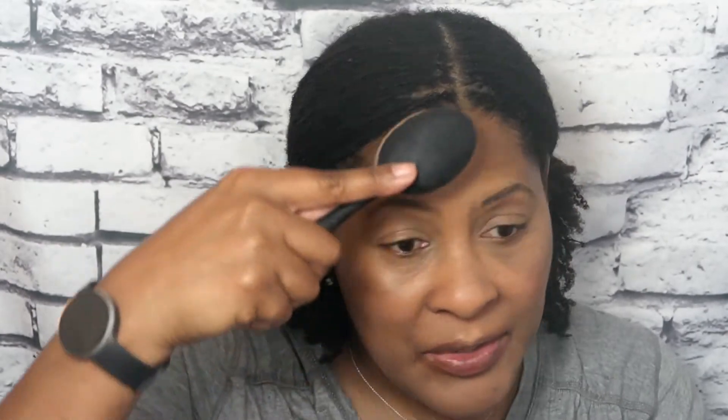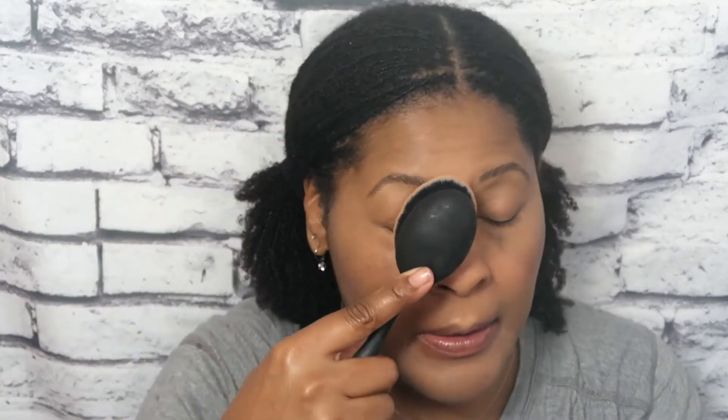Now I'm going to go in with my Real Techniques brush and I'm just going to buff it out to make sure I don't have any lines or anything on my face. I don't even think I'm going to put any setting powder or anything on. I don't think I'm going to do any liner — I'm just going to go in with this mascara.